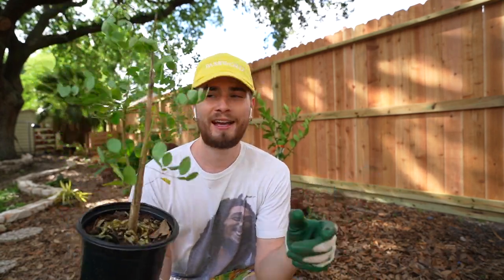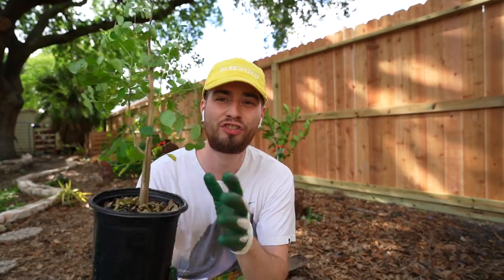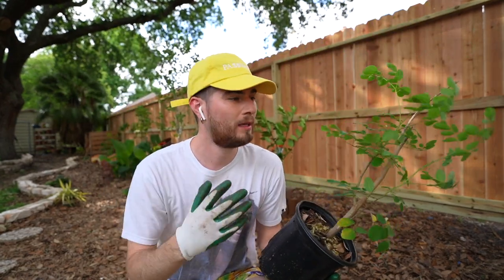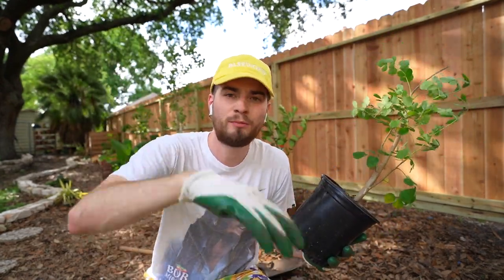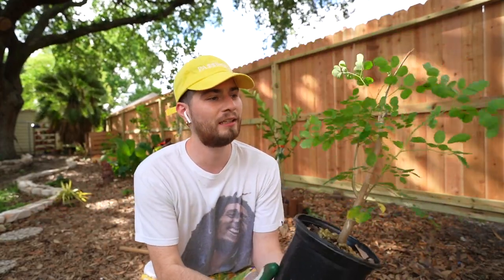So we have the lemon in the ground, and the next tree I'm adding is going to be a moringa tree. This is known as the drumstick tree or the tree of life. It has many vitamins, minerals, and qualities that are extremely helpful. I'm going to throw this in, watch it grow up, maybe take some cuttings, throw them in smoothies, and just overall infuse my life and health with some vitality through the moringa tree. Let's plant it.